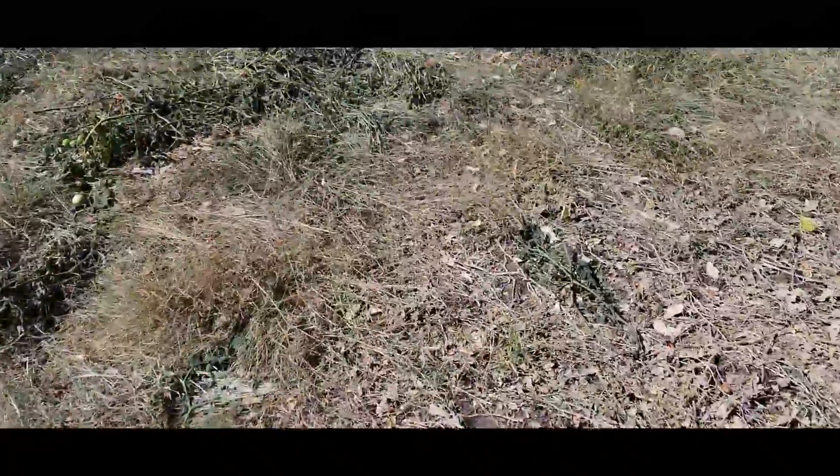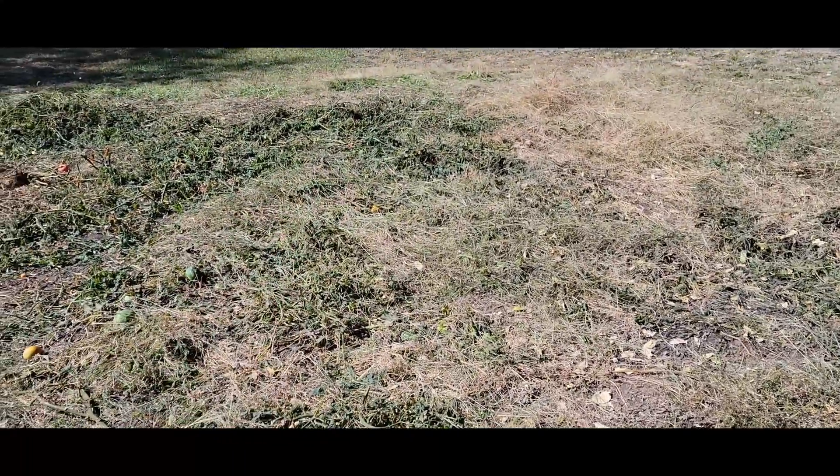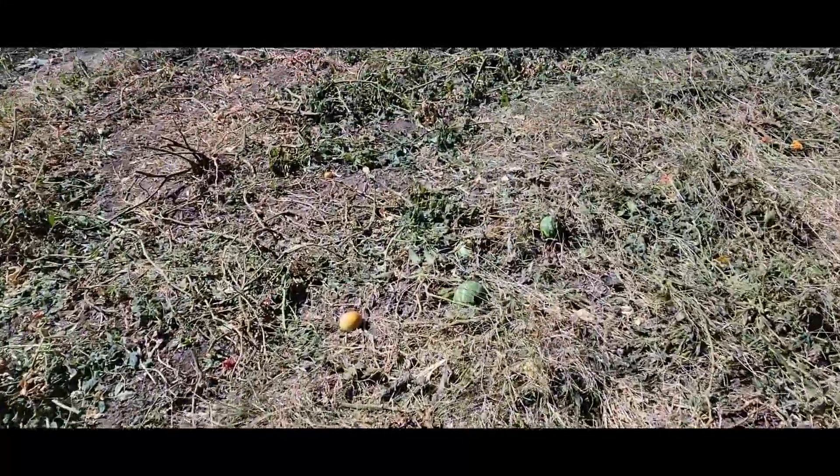In here, the largest watermelon we pulled out was a rattlesnake variety and it was 49 pounds. I'll show you that a little bit later. In another video we're gonna be cutting up that gourd-looking watermelon to see what it looks like inside. We pulled all these up.